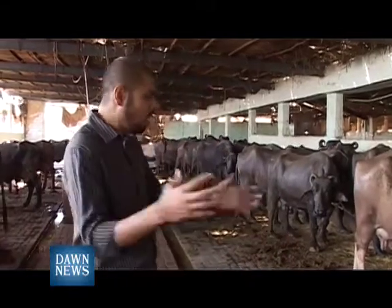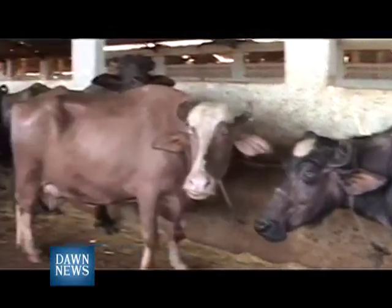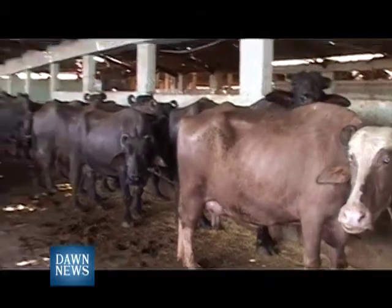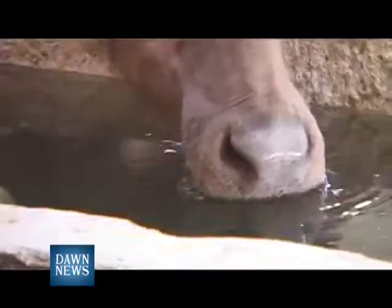The animals come in all sizes, colors, and shapes. You can imagine how much dung these animals produce. This place can be considered a heaven for biogas.